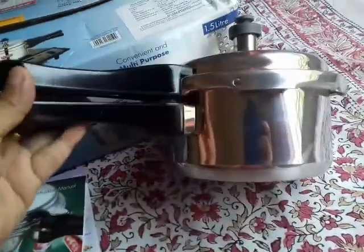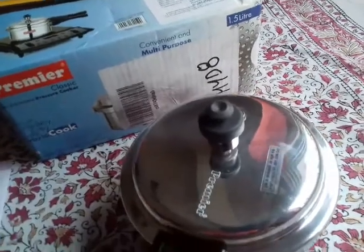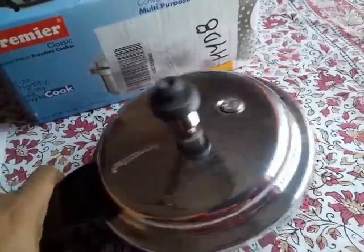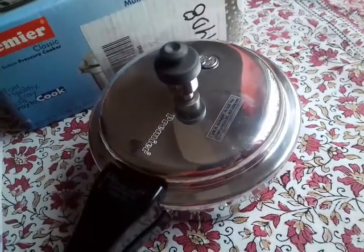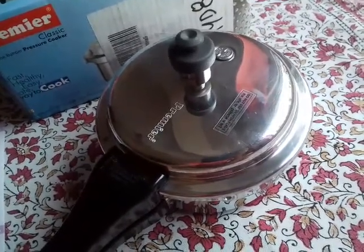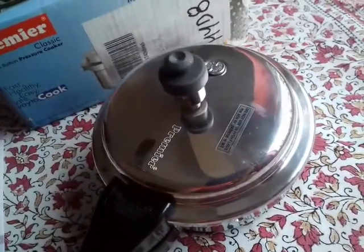This is the fully assembled pressure cooker and the weight is very good for its size. I recommend that if you want to buy a 1.5 liter outer-lid pressure cooker, you can go for Premier — it is better than Prestige. Prestige only has the Prestige Popular model in 1.5 liter, and the Popular model is a very cheap model, but it still costs around 1000 rupees for the 1.5 liter induction-based model.